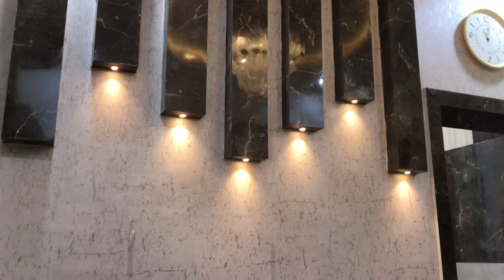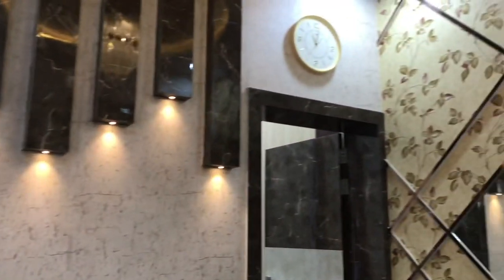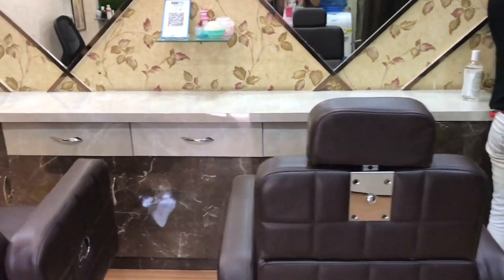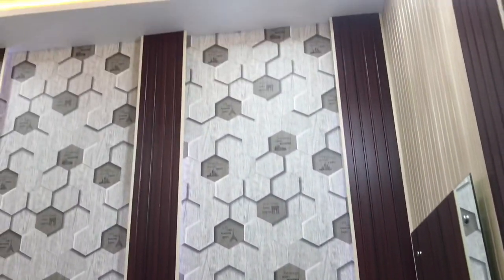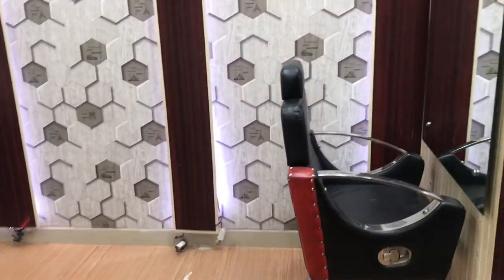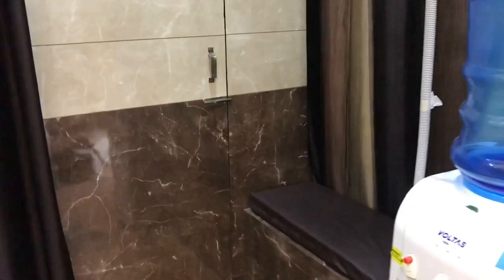This is the counter area. This is the sitting area for cutting and threading and coloring. This is the bridal section. This is the bridal section and this is the sitting area for waxing and all.